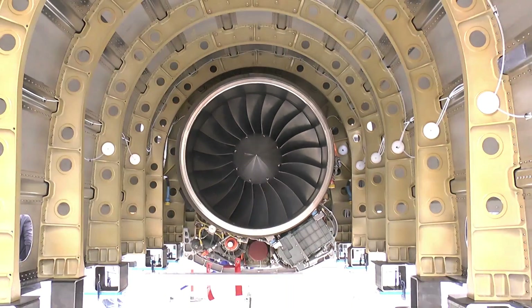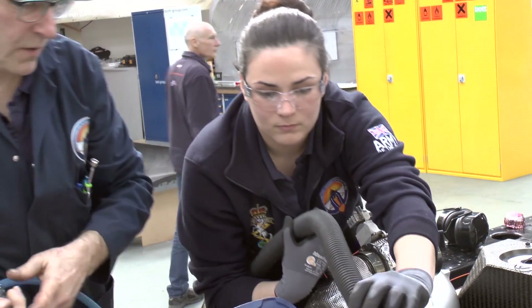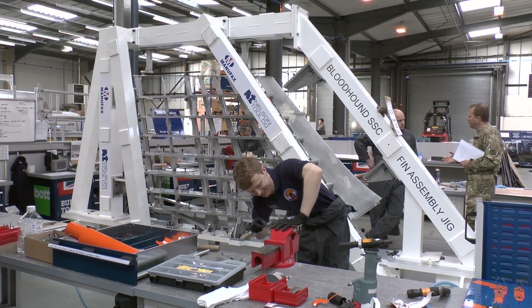The support from the Ministry of Defence is fantastic — we could not do it without their help. The support goes through a number of levels: we have Andy Green's availability as a serving officer, the loan of the EJ200 engines, help from the REMI guys in building the car and doing systems integration, and of course help from 71 Squadron in building the fin.